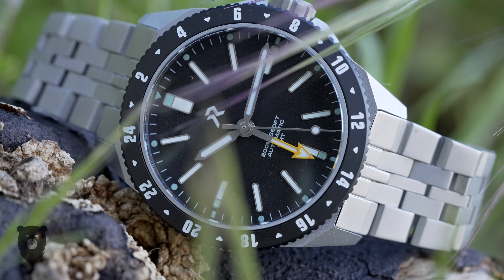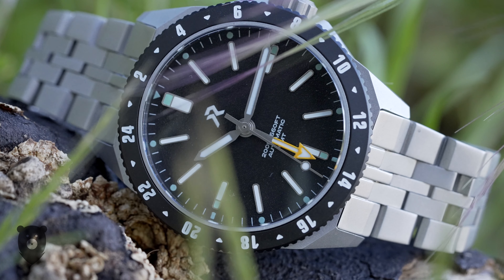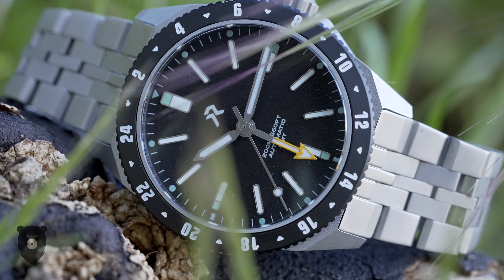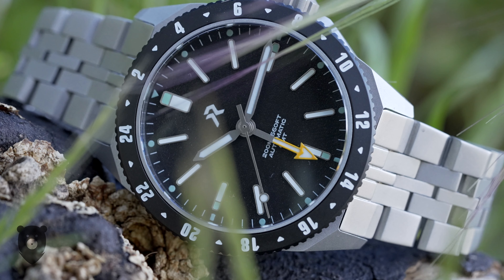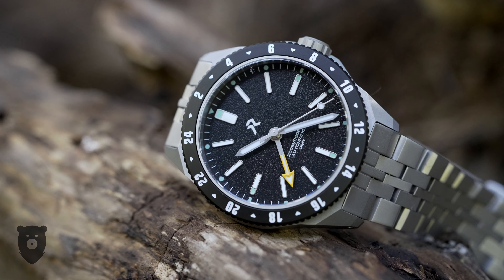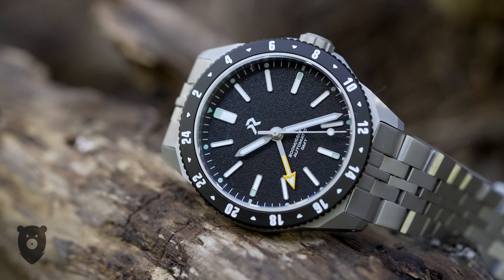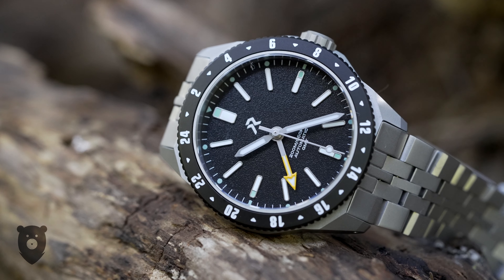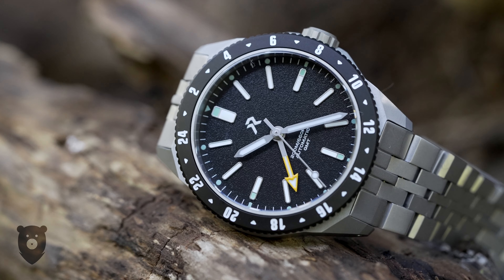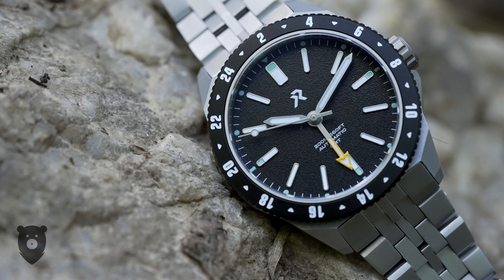Just for fun, Travis at RZE — no stranger to creating lovely watches — is releasing possibly one of the most attractive new-to-market GMTs to date, and certainly in my opinion his best looking watch to date. I have the black RZE Ascentus GMT on loan today, but FYI there are many other colors available — I'll link up the website in the description. If you haven't met Travis yet, check out my interview with him to hear more about how he started the brand.